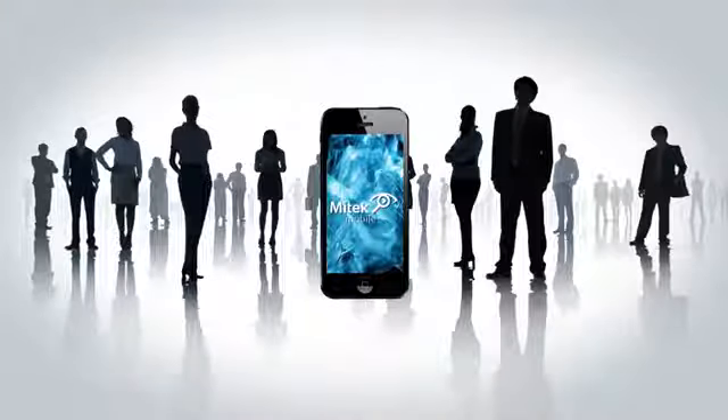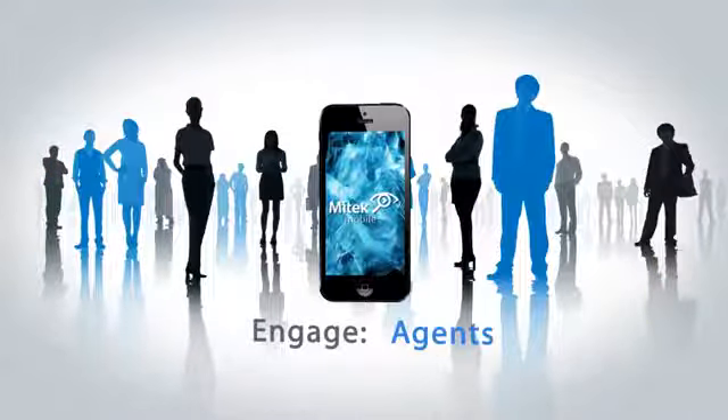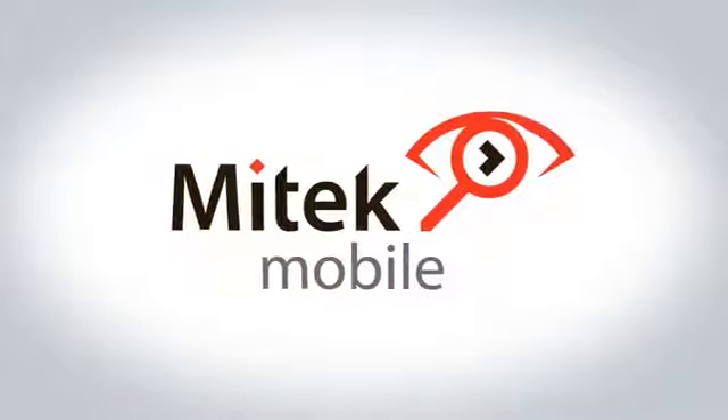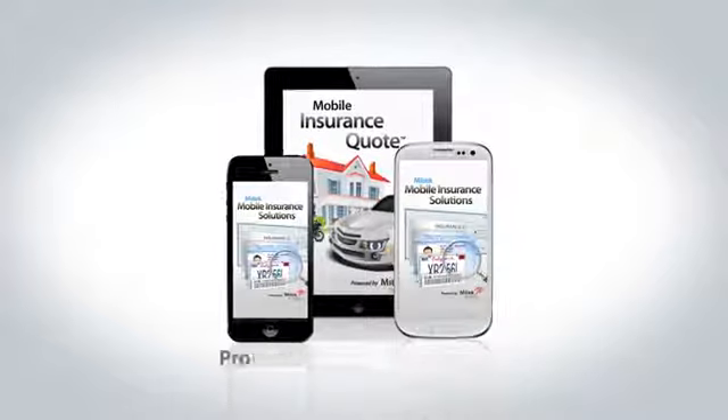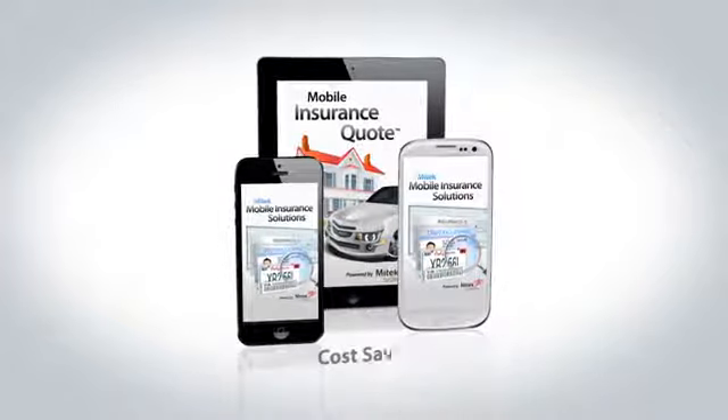Mobile presents a tremendous opportunity for insurers to engage customers, employees and agents with a technology that supports their digital lifestyle. Mobile applications enhanced with MyTech's patented mobile imaging technology create a deeply engaging experience, giving insurers a proven competitive advantage, superior customer acquisition and cost savings.